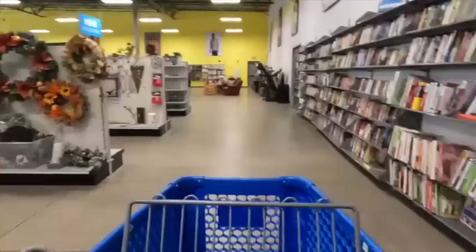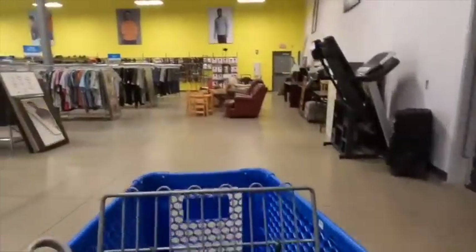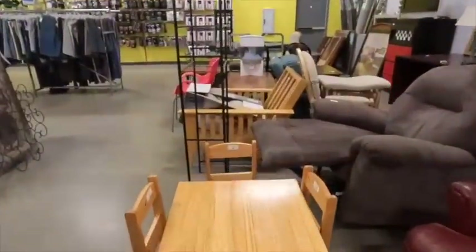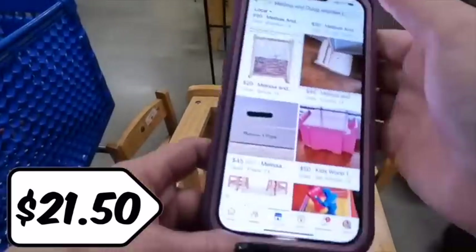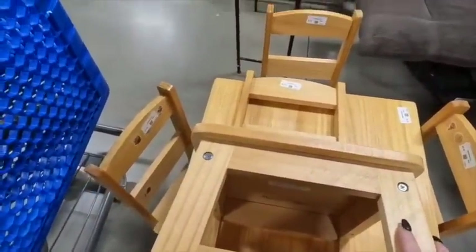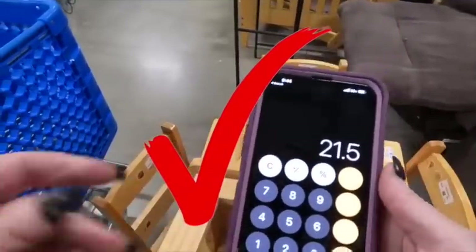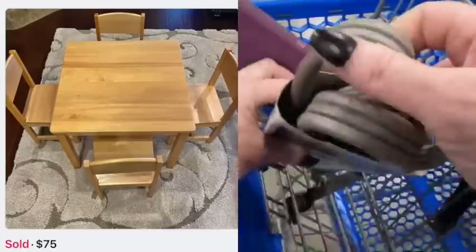Then I spy a table and I pick up the pace. It's a kids' wooden table — a Melissa and Doug. I love selling kids' furniture like these tables and chairs. They want $21.50 for the four chairs and the table. Like new on Amazon they're selling for about $110, and I've sold Melissa and Doug ones for $75 and Ikea ones for $50 plus. That's a $53 profit right there. I start putting it in my cart as fast as I can, then realize I need help getting it all — I have to get an employee to hold it up front when I check out.